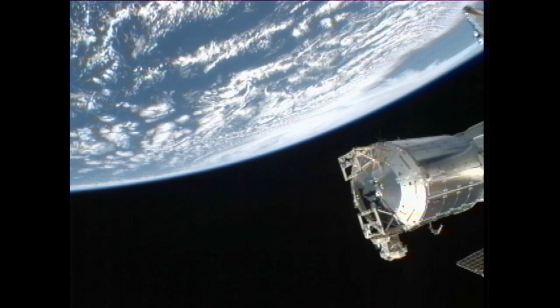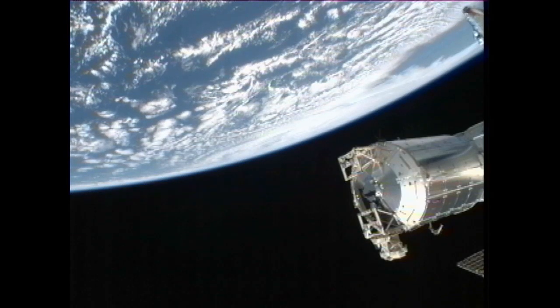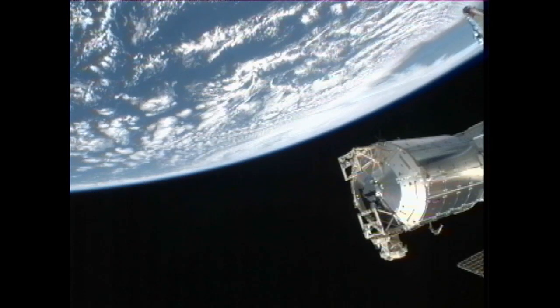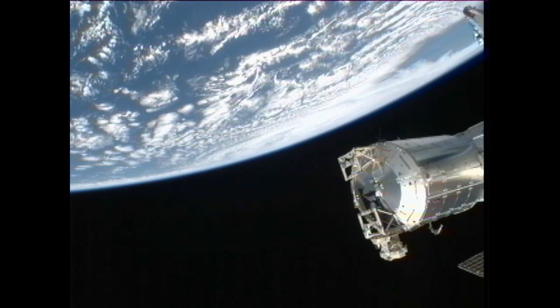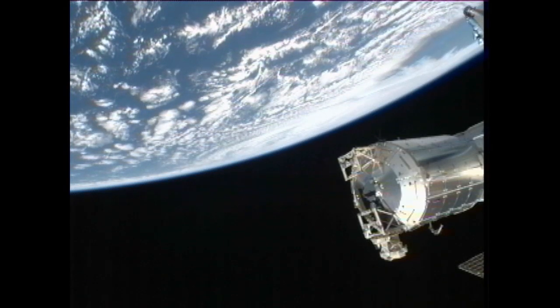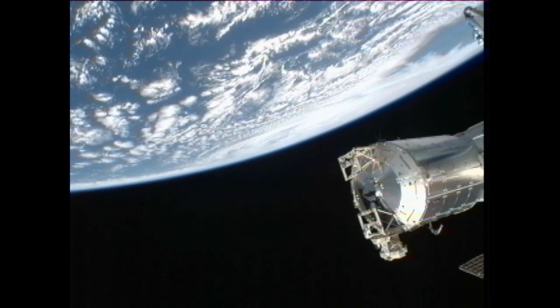Much of the east coast is bracing for Hurricane Sandy's landfall. At the top of the hour it was 205 miles southeast of Atlantic City, New Jersey and 260 miles south-southeast of New York City, with maximum sustained winds of 90 miles an hour.